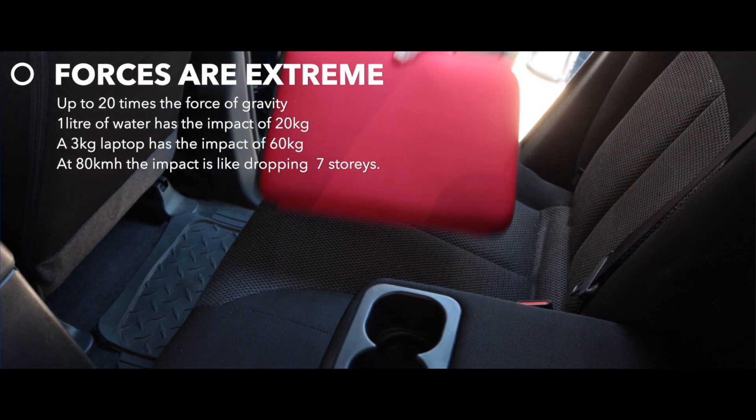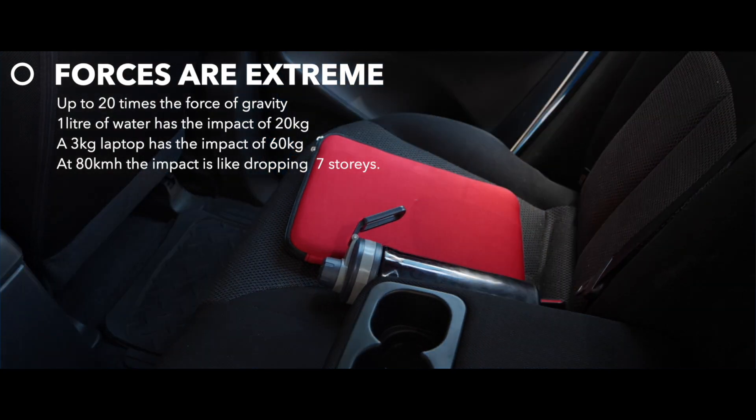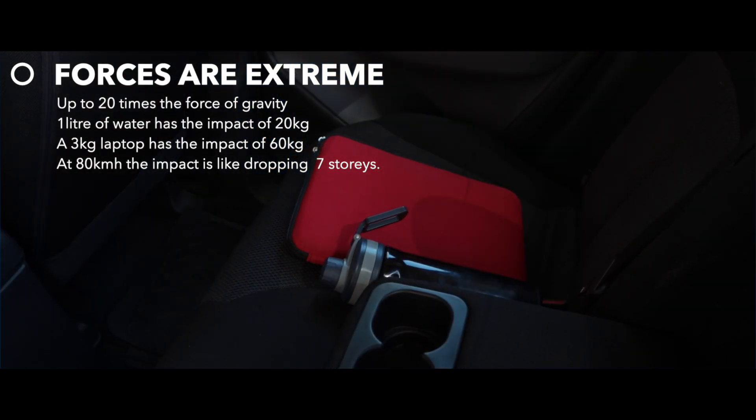The forces are extreme when a car crashes at high speed and the objects inside keep moving. The impact could be up to 20 times the force of gravity.